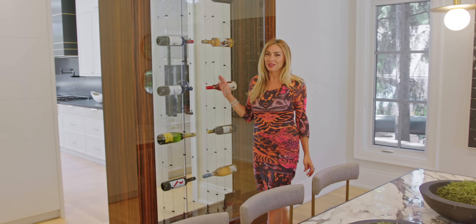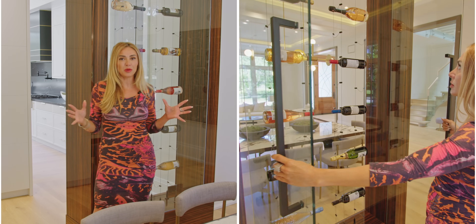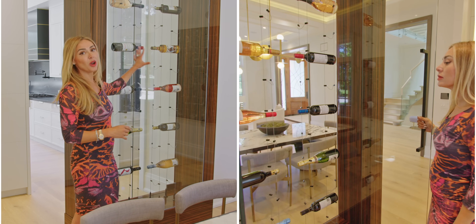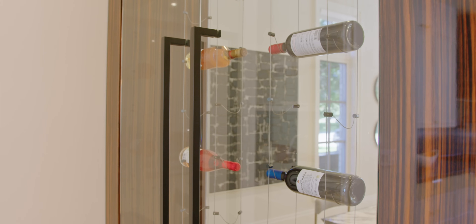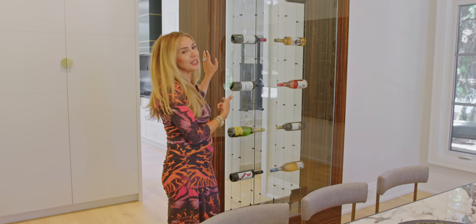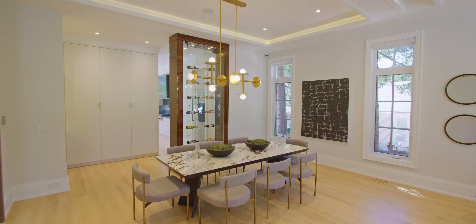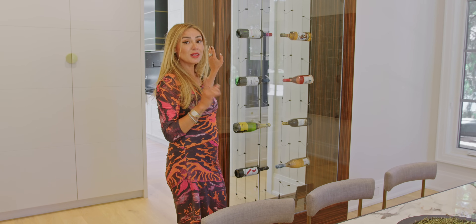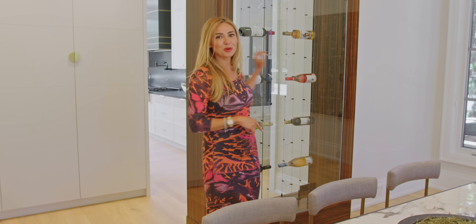Another great feature of this dining room is the wine display. Typically a lot of homes we style would have just had drywall here, but the builder took it to another level and added this wine display. It adds a lot of interest to the space — something to keep in mind if you have a big wall in your dining room and space to work with.